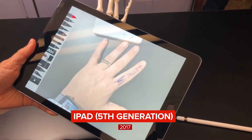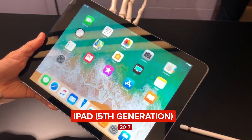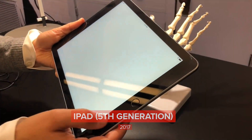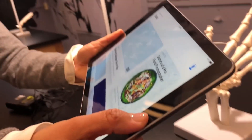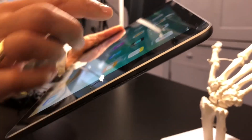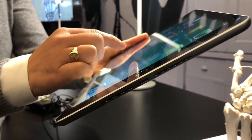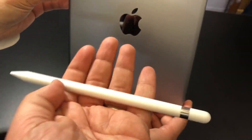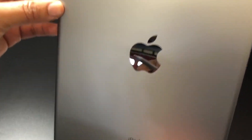Apple finally has a new entry-level iPad, and that's going to be a great thing if you're looking for an iPad that's affordable and works with Apple Pencil. The new iPad, called iPad, starts at $329 and looks a lot like the 9.7-inch iPad Pro that debuted in 2016. This model comes in 32 or 128 gigabyte storage, and it starts at $329 or goes up to $429.